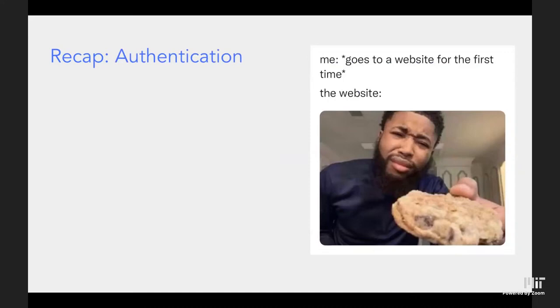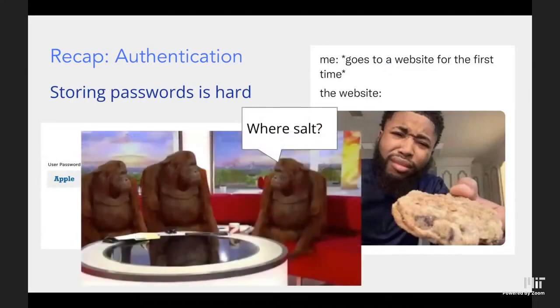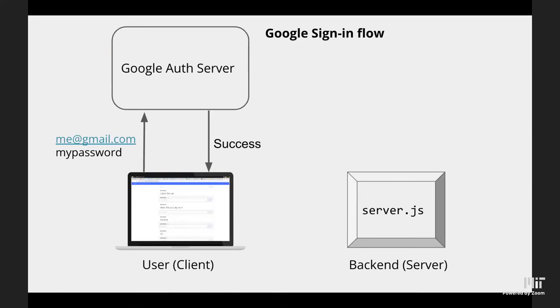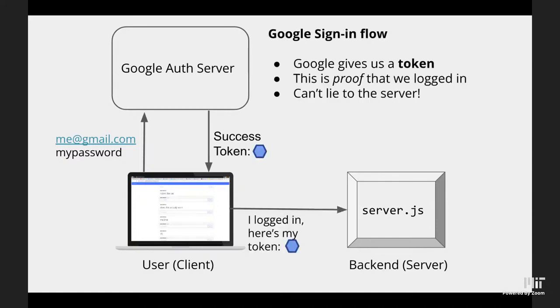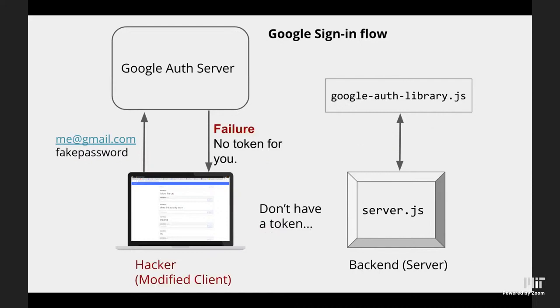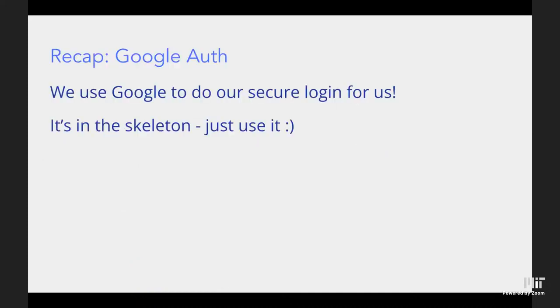Authentication is very hard — storing passwords securely is complicated. We use Google Auth so we don't have to handle it ourselves. Here's a quick overview: the user logs into Google with their email and password; Google gives them a token; the user sends that token to our server; the server verifies the token with Google. If it's legit, the user gets access. If they try a fake token, the Google Auth library will detect it. This is all implemented in the skeleton we provide — just use it.